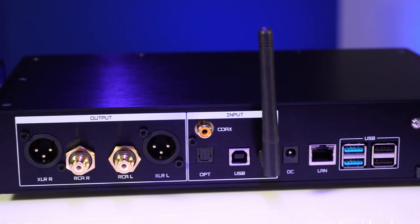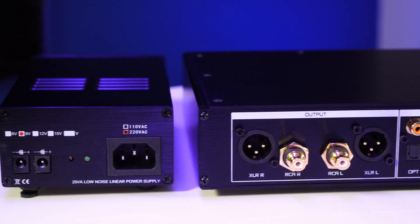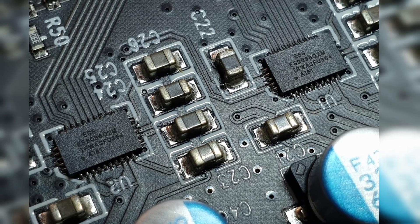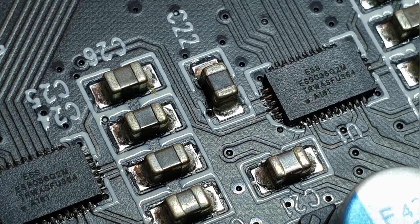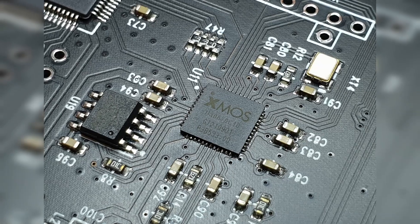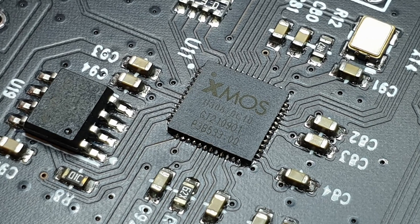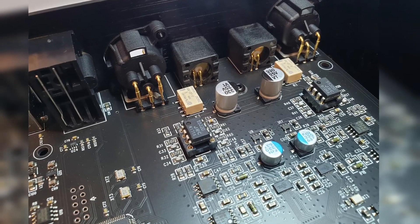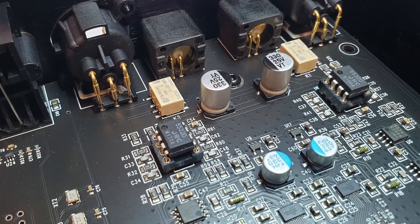The outputs are professional balanced XLR and RCA. What is at the heart of this device are two ES9038Q2M chips, which are exactly the same chips as in the DMP-A6. I don't say it's identical to the DMP-A6, because it's not only the same chips but everything else around them — and that's really a very good solution.